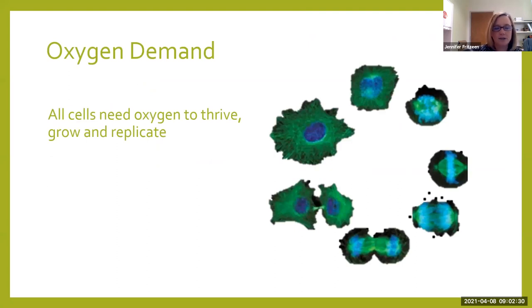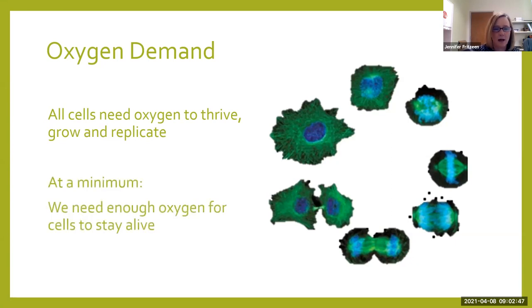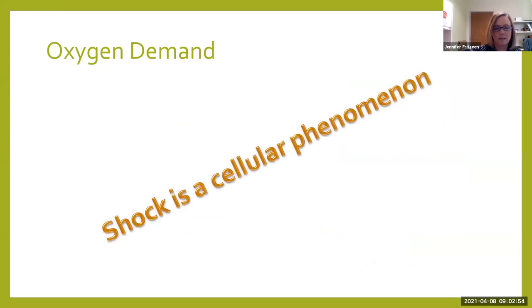The importance of oxygen is not only do you need to breathe it in and out in your lungs for your heart, but every tissue in your body needs oxygen. Those cells need oxygen to thrive, grow and replicate. We really need them not only to stay alive in the moment, but to keep staying alive. At minimum, we need to keep that cell alive. What we need to remember is that shock is a cellular phenomenon — it starts in the cell and it ends in the cell.